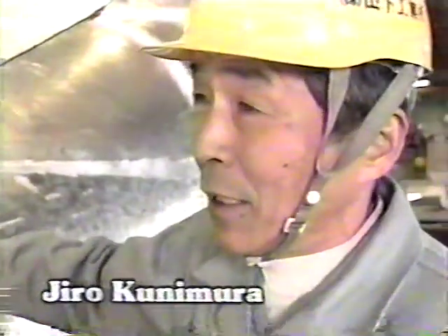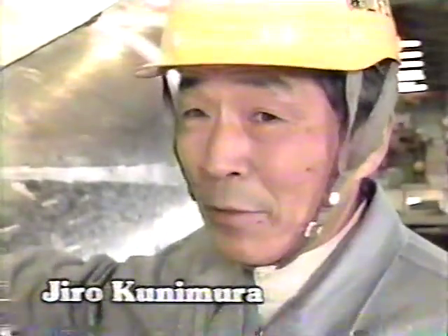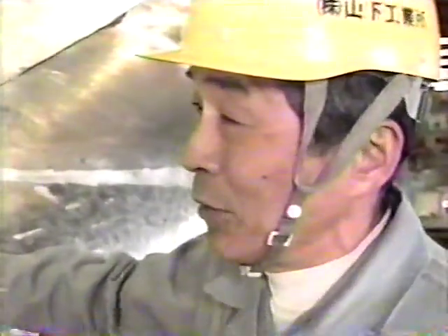It takes Jiro Kunimura some 20 days to complete one job. It takes three years to learn how to wield a hammer accurately. It takes at least 10 years of training to learn how to create any and every kind of curve.